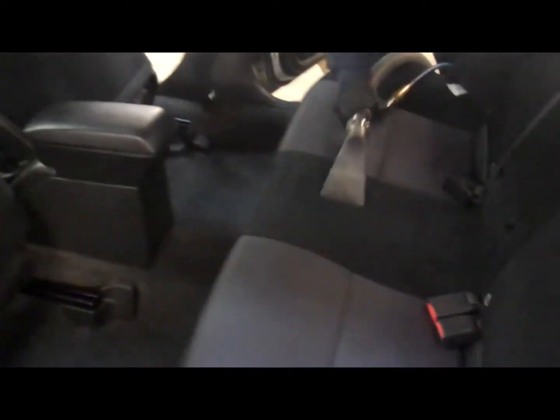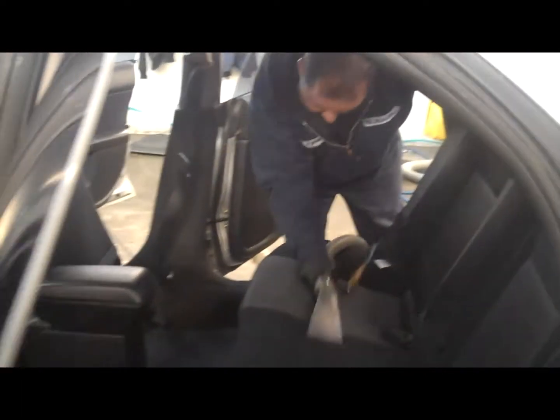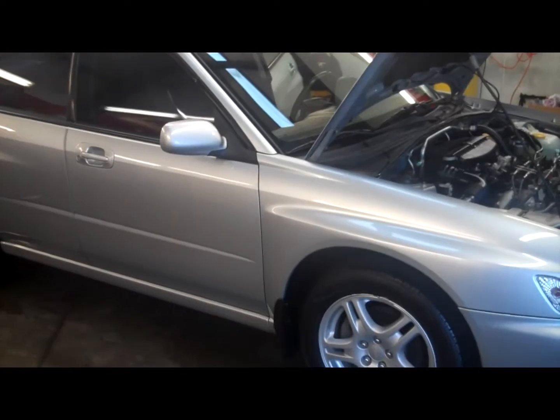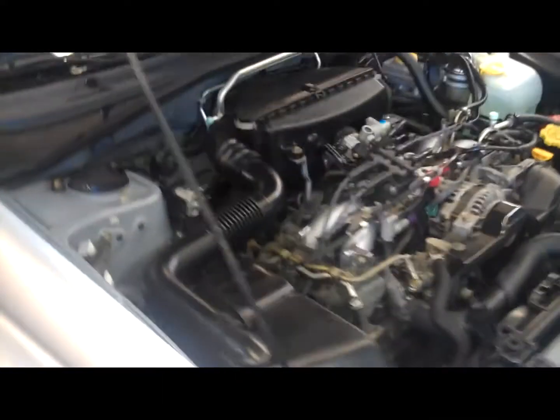In the interior, the carpets are first vacuumed, light stains are spot cleaned, and then the carpeted surfaces are extracted using professional equipment. As you review the finished product, you can see the vehicle looks much better after the detailing has been completed.